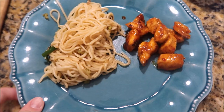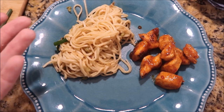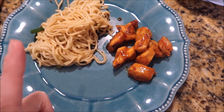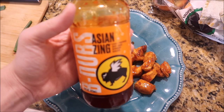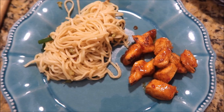Tonight we are having some veggie lo mein and then some orange chicken. I found this recipe on Pinterest for the lo mein — it's supposed to be a Panda Express copycat. And then the chicken is just chicken that I cubed up and cooked in some Asian Zing sauce, which is technically wing sauce but tastes just like orange chicken sauce.